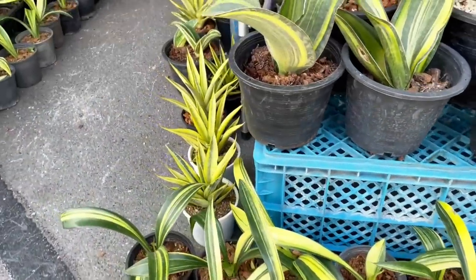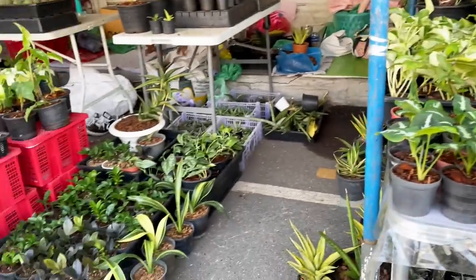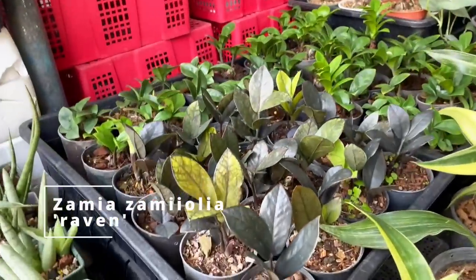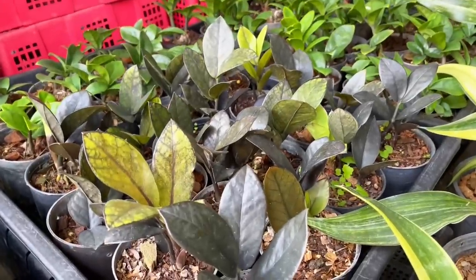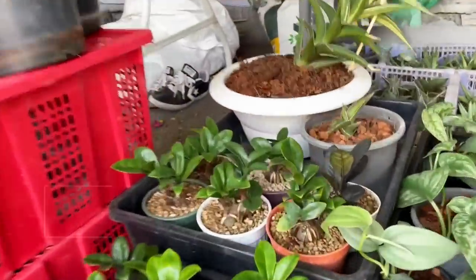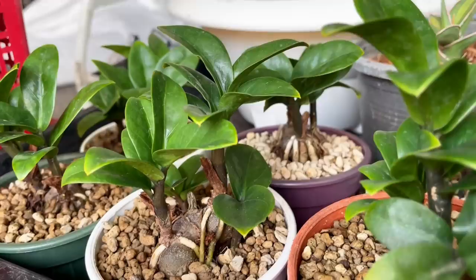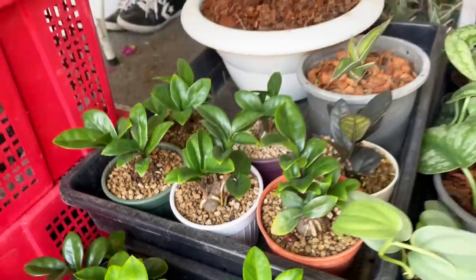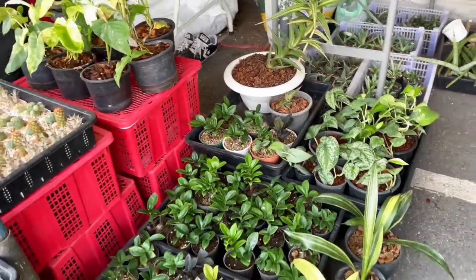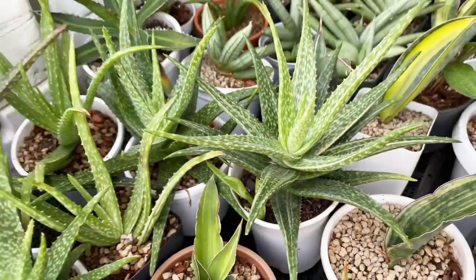That's the ZZ Zenzi, which is the dwarf ZZ plant that I really love. Thai people are really, really good at multiplying things and growing them at scale and making them affordable for everybody. They're really good candidates for export and very good for mass production. For consumers here, buying plants is not an obstacle — price is not a problem because everything is affordable here.